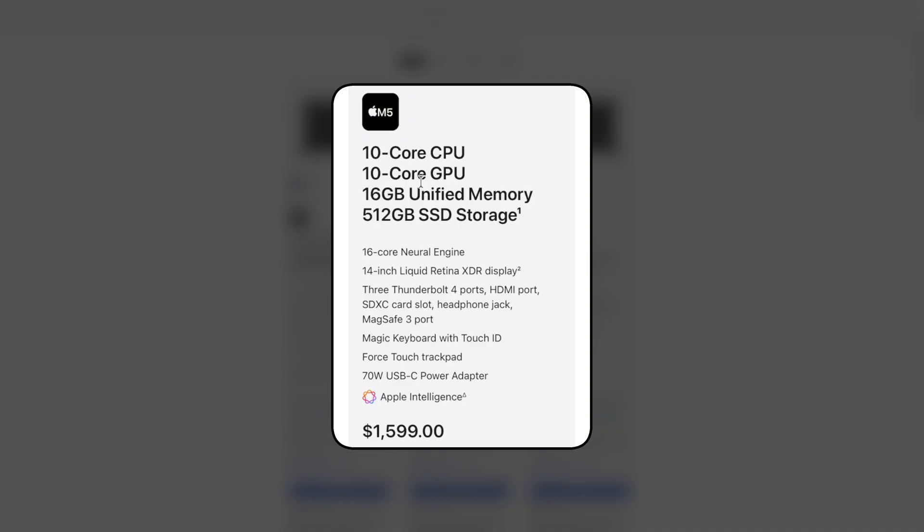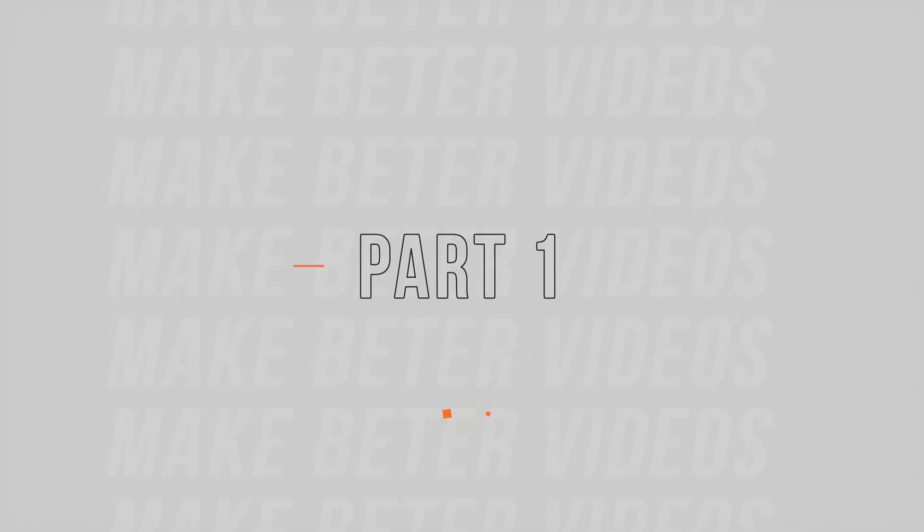It's got a 10-core CPU, 10-core GPU, 16 gigs of unified memory, and a 512 gig SSD. Over the next couple of weeks, I'll be testing it out to see if this base M5 is actually enough for my workflow, or if I should have waited for the M5 Pro, or maybe even the M5 Max later on. This video is part one — I'm calling it my M5 MacBook Pro setup series.